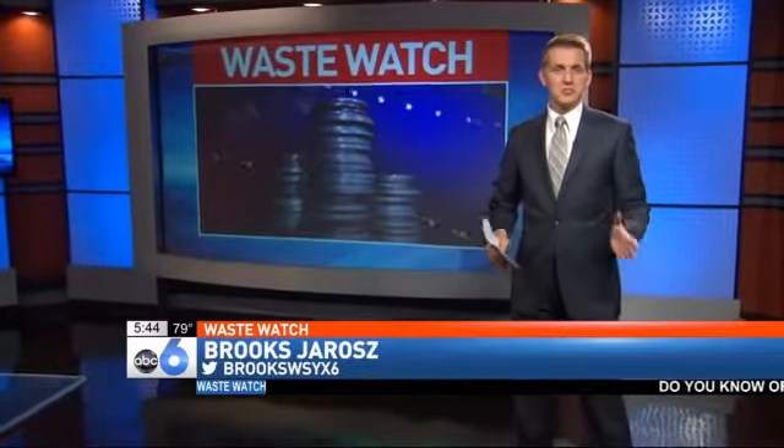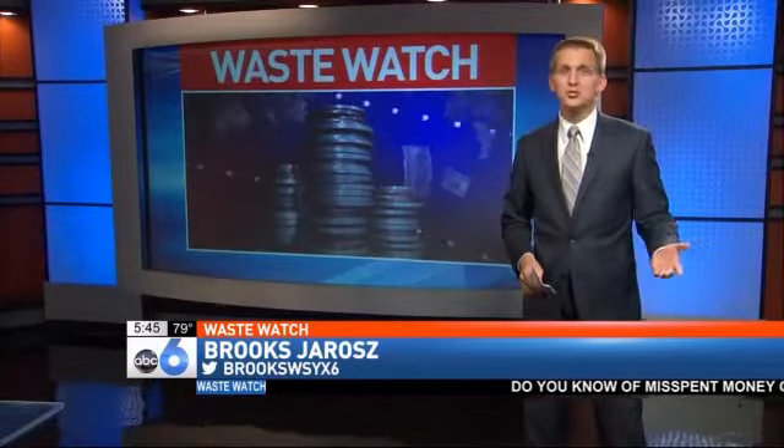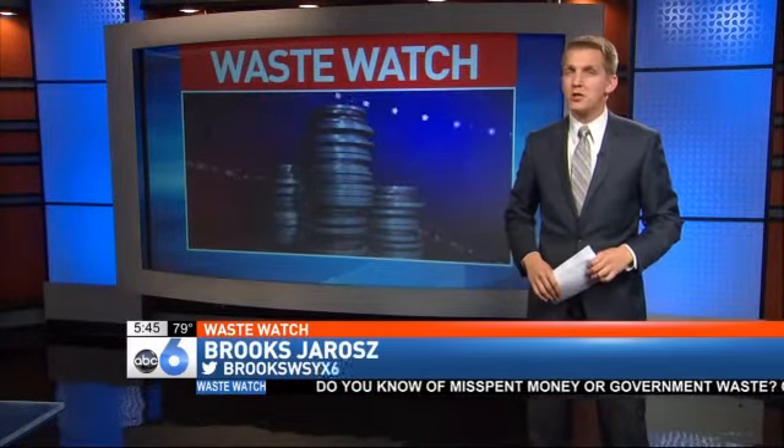In Columbus, American Electric Power has the corner on the market. But to what end will AEP go to make sure you're paying for only what you use?